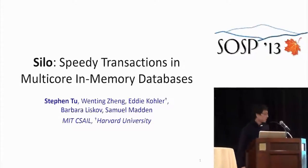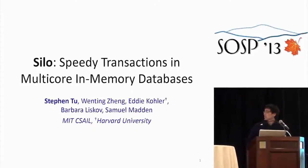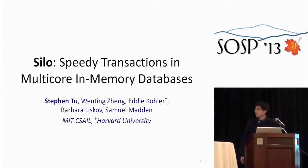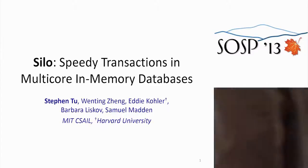Hi everyone. Today I'm going to be talking about Silo, which is a system for doing speedy transactions for multi-core in-memory databases. This is joint work between MIT and Harvard.